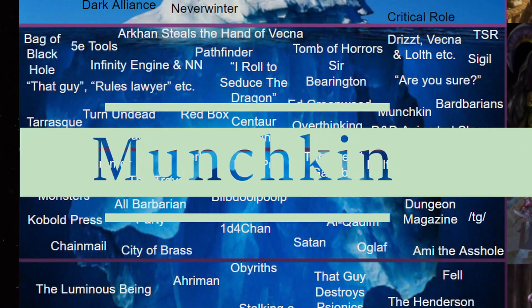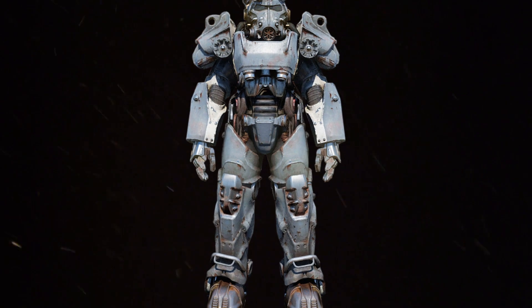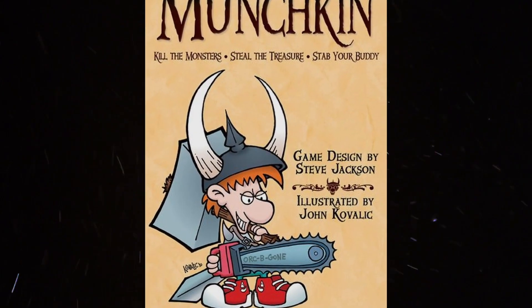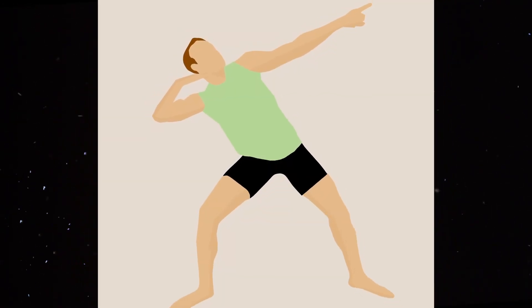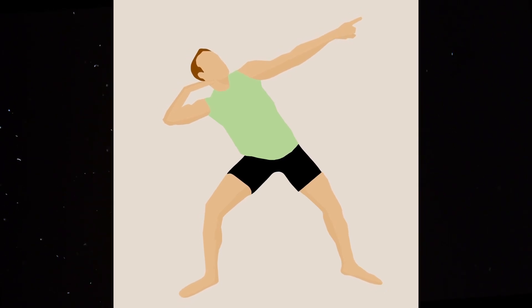Munchkin. We've already been over powergaming in the metagaming entry at the tip of the iceberg. A munchkin is a powergamer who has the additional trait of competitiveness — they don't just want to be the best at the table, they want to win the game against the other players. It's a derogatory term and an old one, apparently dating back to 1984.